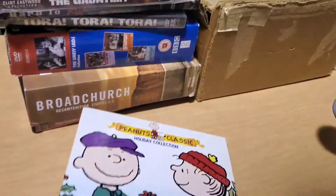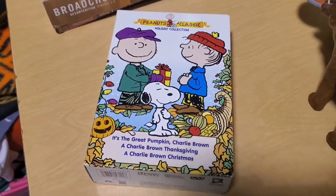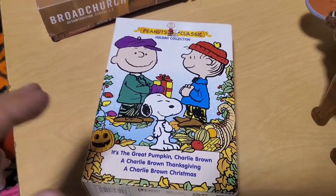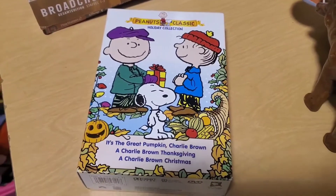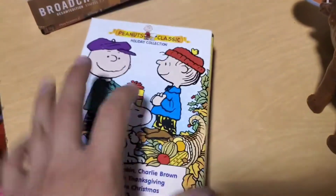Here's some media from the Salvation Army. This is good — Peanuts Classic Holiday Set. It has the Thanksgiving, the Christmas, and the Halloween specials. I guess Peanuts isn't going to be on TV this year — I don't know if one of the streaming services bought the rights. So this is going for like $30 right now. Nice find. The discs themselves are in great shape.